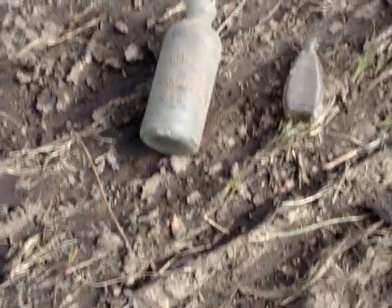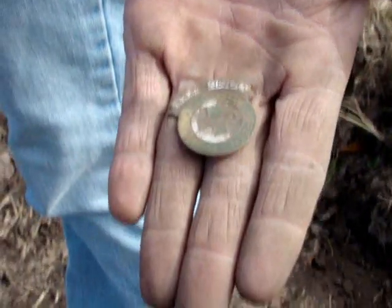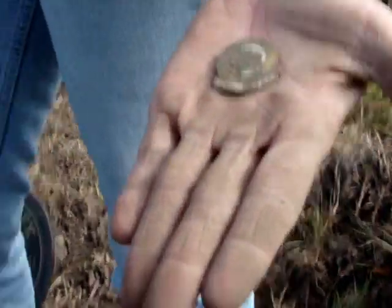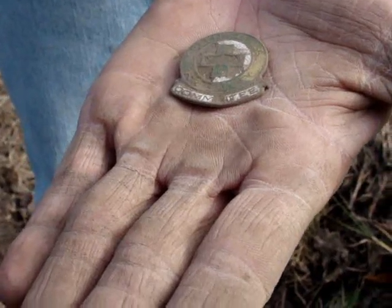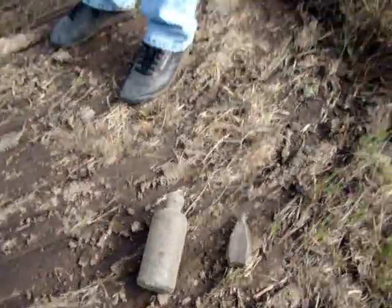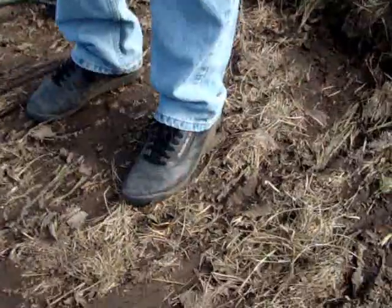What else have you found, RD? I found this little pen. What kind of pen is it? What does it say on there? It says Green Cross Community, I believe. And something to do with safety. There's the back side of it — got a little pen on it, yep.